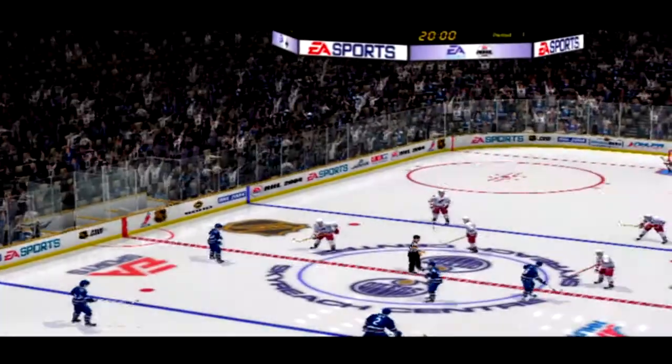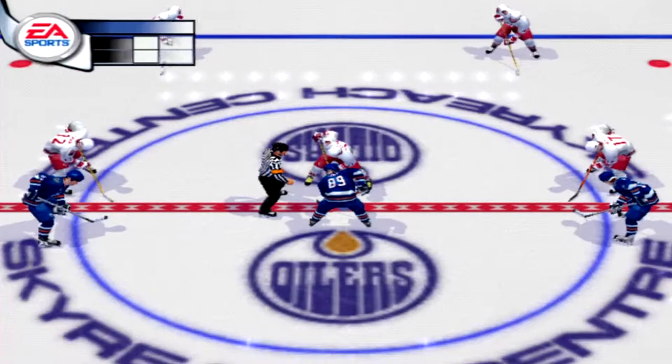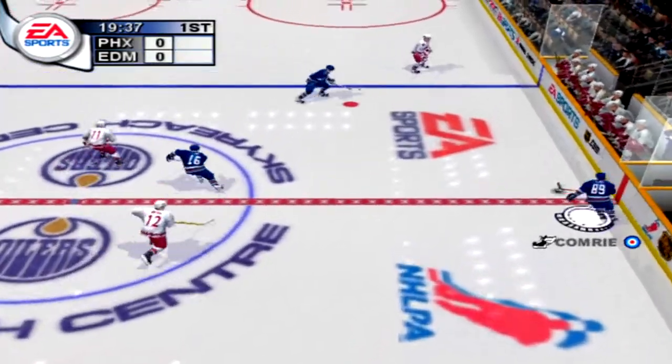Exhibition or not, hockey fans expect toughness, speed, and scoring. We'll see if this game delivers. An exhibition match featuring the Phoenix Coyotes and the Edmonton Oilers is ahead.